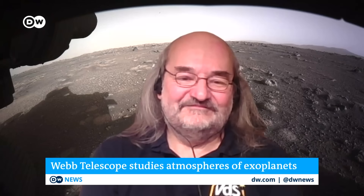Daniel Fisher, science journalist — going boldly where others have gone before at DW. Thanks very much for your insights on the telescope.